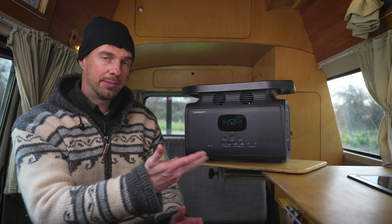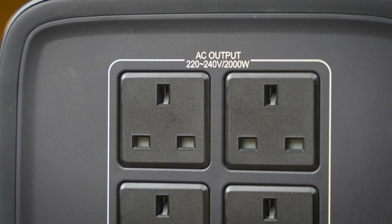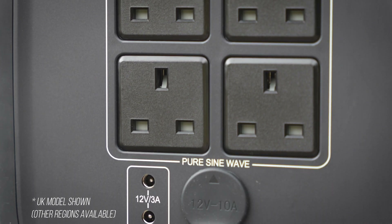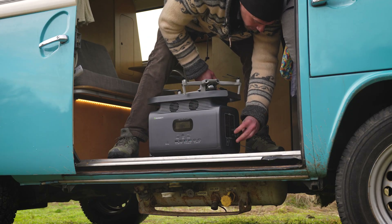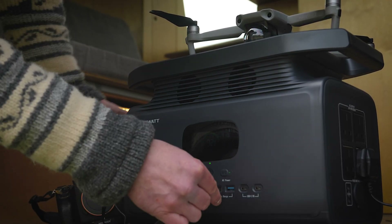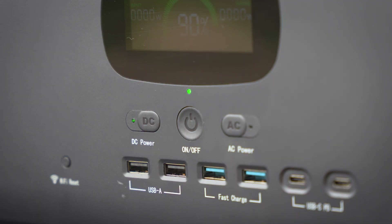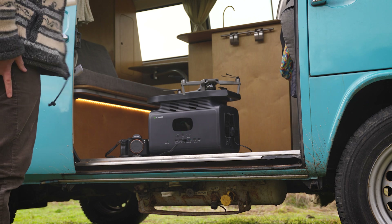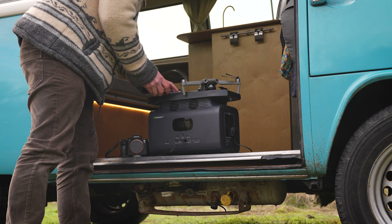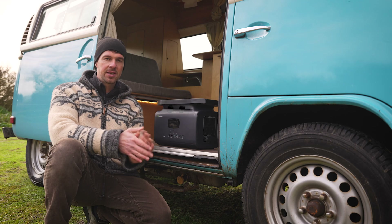Once you've done recharging, you've got 12 different ports to take power back out of the battery. The AC power is up to 2,000 watts via a pure sine wave inverter — the highest quality type — which is more than sufficient for the vast majority of domestic appliances and actually double what I have in my camper van. For smaller devices, it has six USB charging ports including two fast charge ports and two USB-C ports, a 12-volt socket, and wireless charging on the top, which I've really liked using.